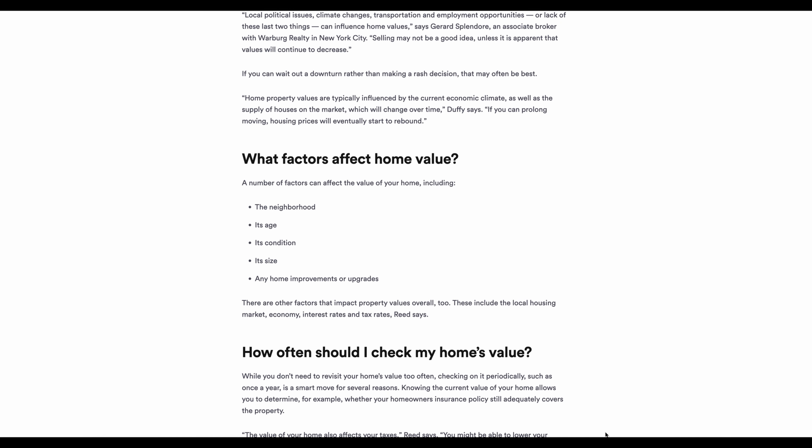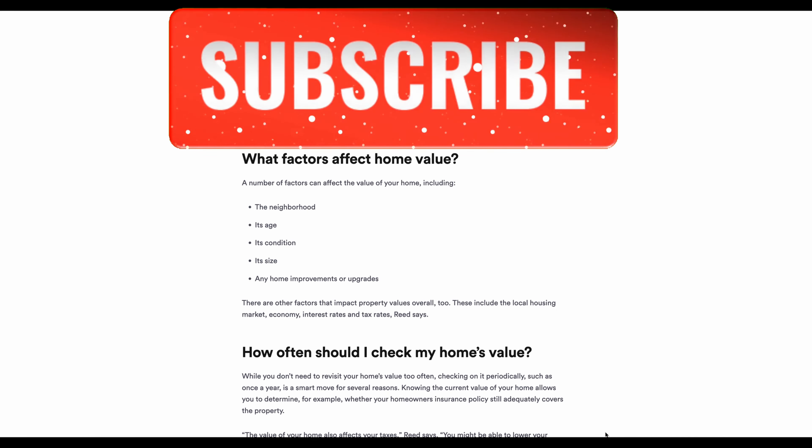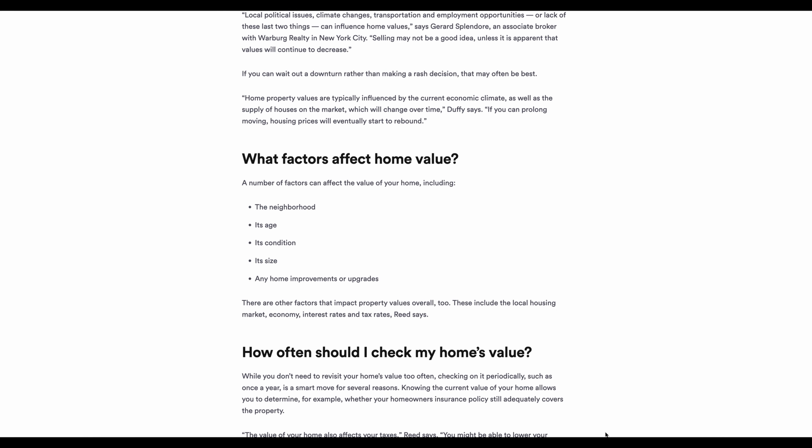What factors affect home value? There are numerous factors. Some include the neighborhood, the home's age, its condition, its size, any improvements or upgrades, and whether you're living near railroad tracks, a city, or a loud area nearby.